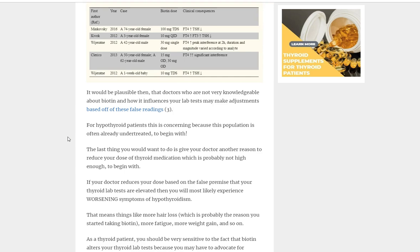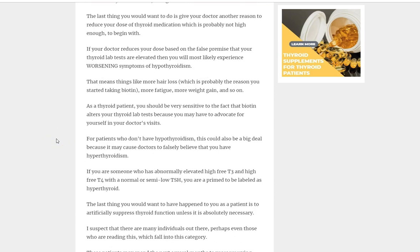That's a big deal for hypothyroid patients because it leads to fluctuations in medication. Most hypothyroid patients are probably undertreated to begin with, so reducing the dose will likely trigger worsening symptoms — more hair loss, more fatigue, more weight gain. This will be confusing because you feel bad but you're told you have too much medication, and when the dose is reduced, you feel even worse. Biotin may be the answer.